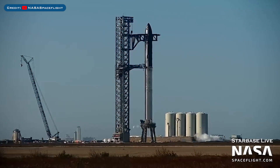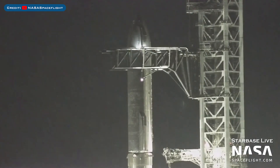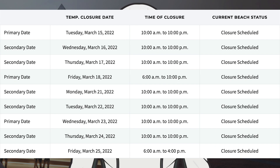Also during the week, SpaceX did a full-stack propellant loading test. After a few days of being stacked and some tests, Ship 20 and B4 are now destacked again. Looking at the upcoming road and beach closures on the Cameron County website, a bunch of new dates have been added, with Monday the 21st through Friday the 25th scheduled for possible testing.